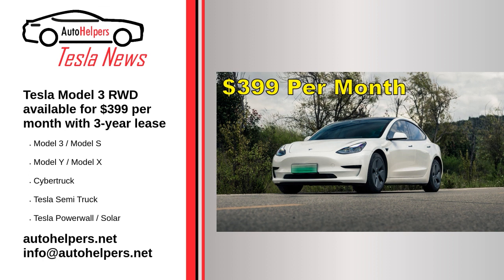The Tesla Model 3 RWD may be the company's most affordable vehicle in the United States today, but it is still a very well-equipped car. In its most base form, the vehicle still comes with basic autopilot as standard. Basic autopilot offers traffic-aware cruise control, which allows a Tesla to accelerate and brake to match the speed of surrounding traffic, and autosteer, which enables the vehicle to follow clearly defined lane lines.